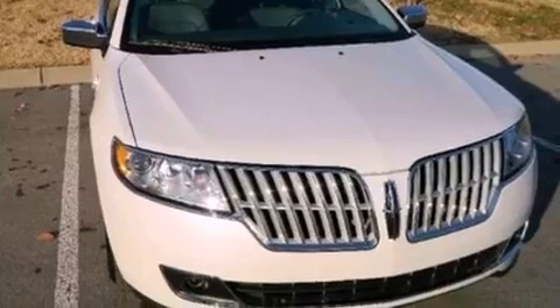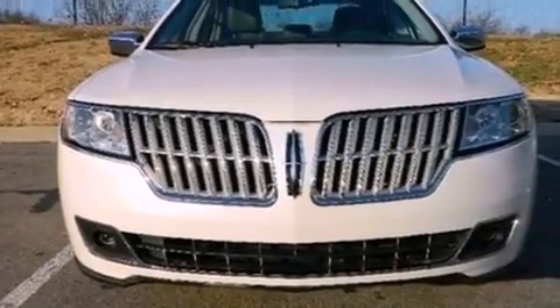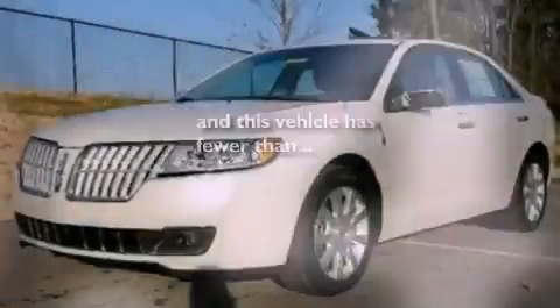Front fog lights, an anti-lock braking system, air conditioning with automatic climate control, and this vehicle has fewer than 21,000 miles on the odometer.